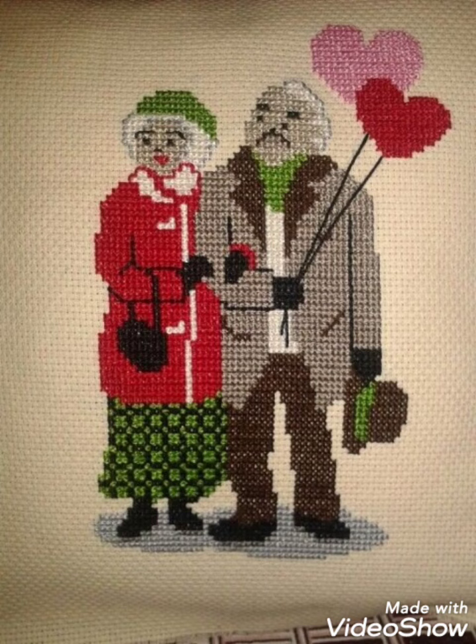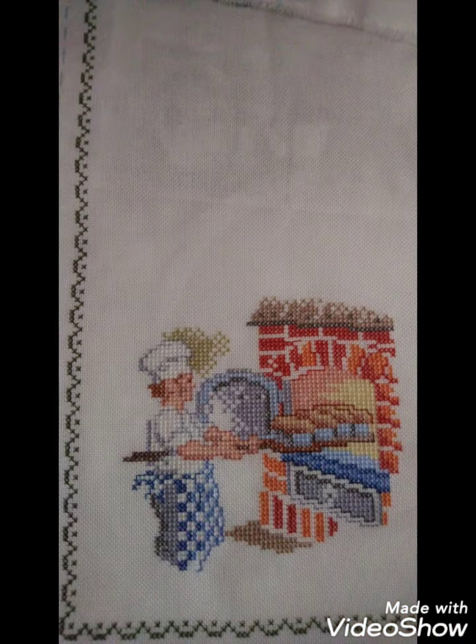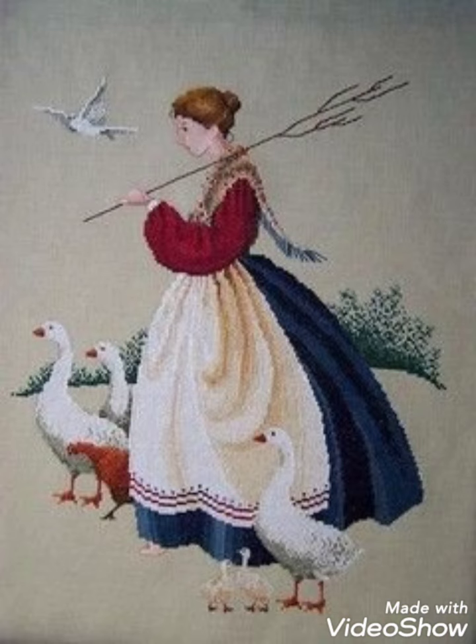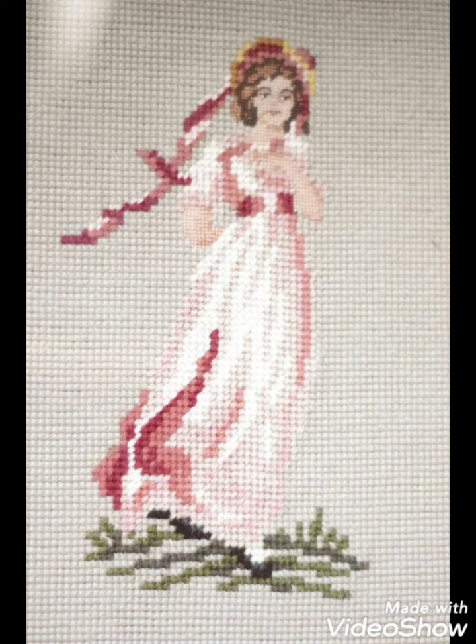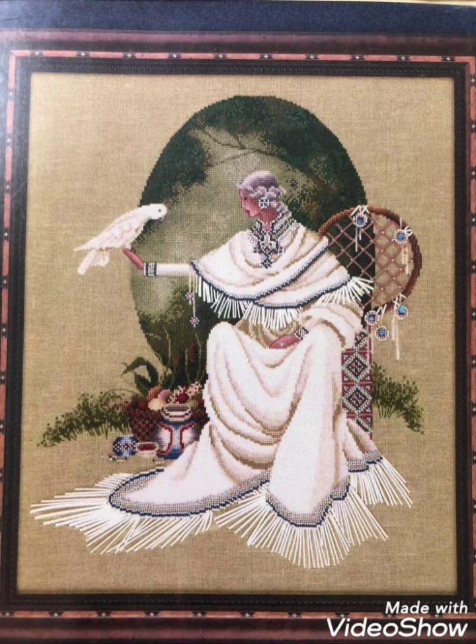I hope you like these ideas. You can tell me in the comment section about your choices and share your ideas with me. If you want ideas about different hand embroidery designing, silk ribbon designing, or different stitches, you can visit my channel and watch the videos about different embroidery and cross stitch pattern designs.